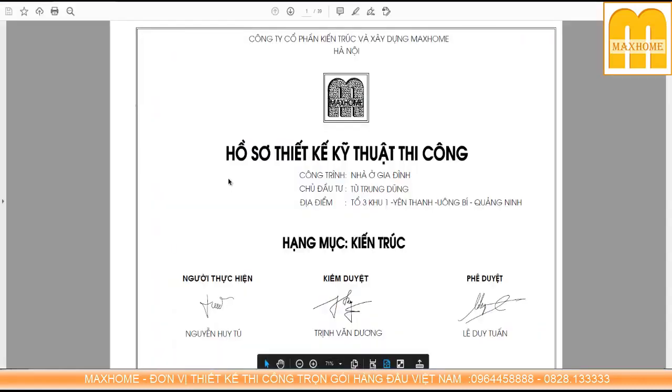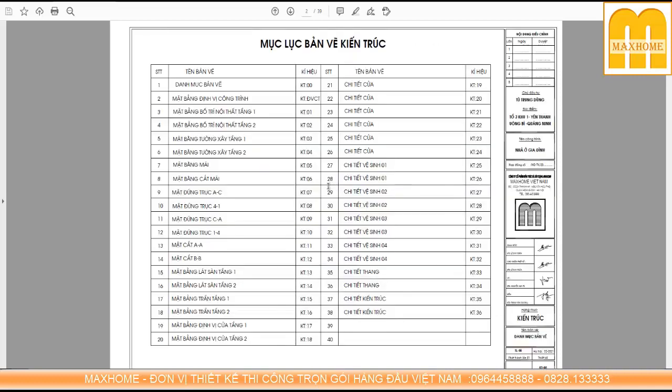Bây giờ chúng ta hãy cùng xem qua chi tiết bộ hồ sơ của công trình này. Trước hết chúng ta xem qua hồ sơ kiến trúc, vì hồ sơ kiến trúc cấu thành hình dáng và công năng của ngôi nhà. Trong hồ sơ kiến trúc có phần mục lục bản vẽ để thống kê các mục lớn. Các bạn cần nhớ những tiêu đề chính: một là mặt bằng công năng, hai là mặt đứng và mặt cắt, ba là chi tiết bóc tách về cửa, nhà vệ sinh và cầu thang.